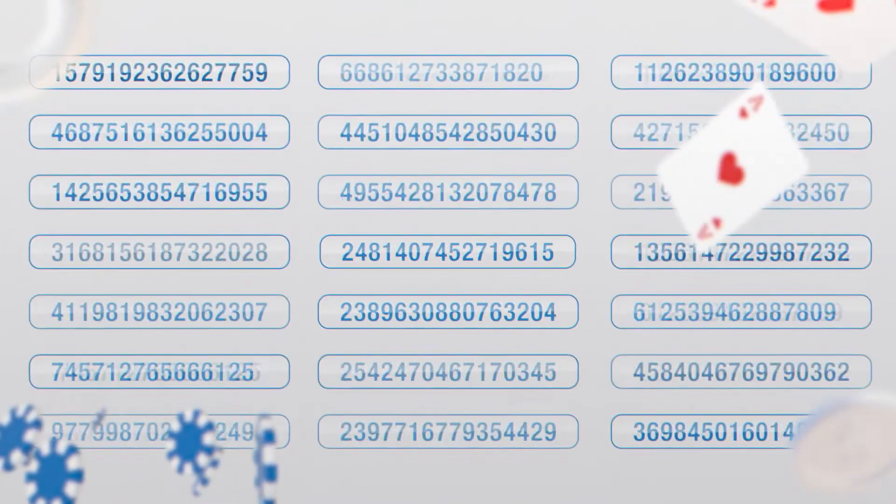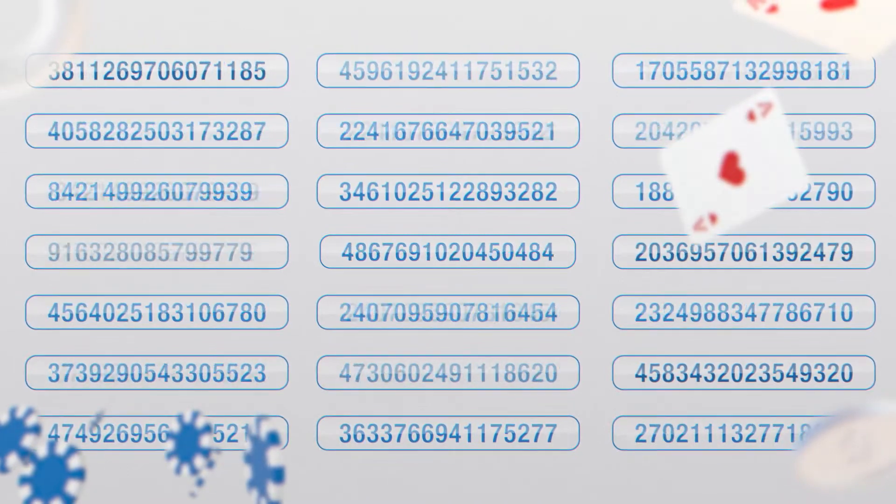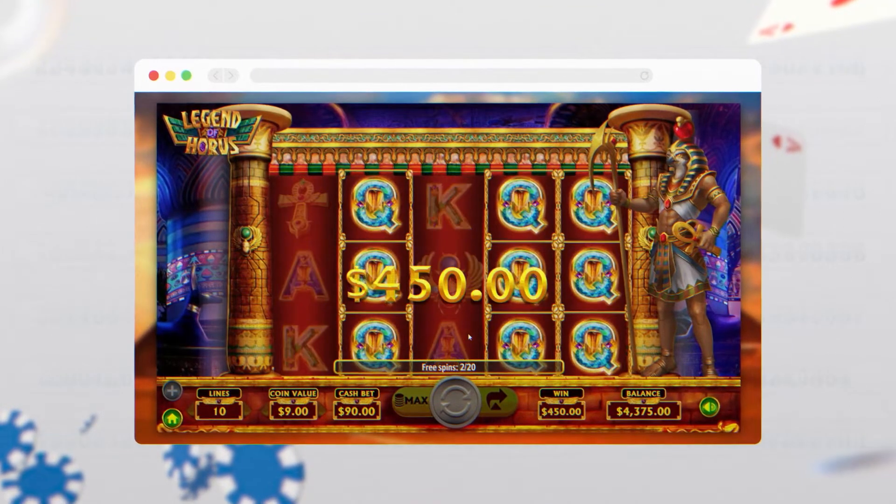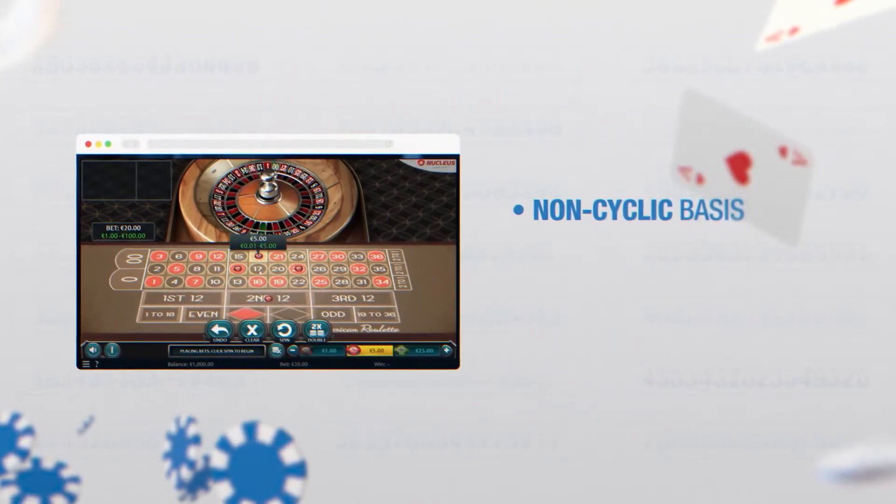The system can produce an outcome between one and several trillion, hundreds of times every second, even if you're not operating the game. The RNG algorithm found in online casino games such as blackjack, slots, video poker, and roulette operates on a non-cyclic basis.